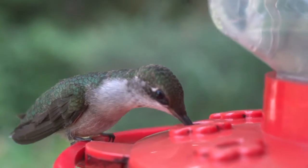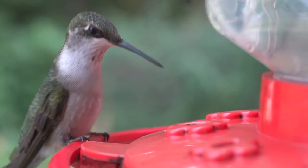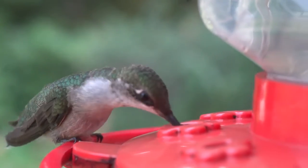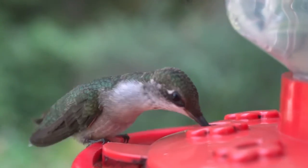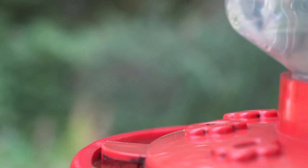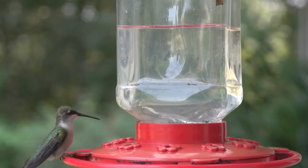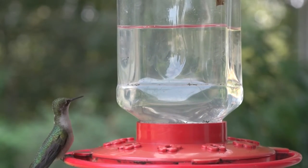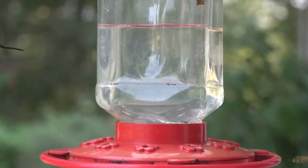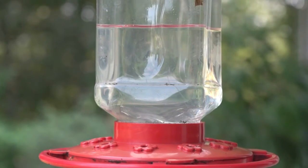Females lay between 1 and 3 white eggs, approximately 12.9 to 8.5 millimetres in size, and produce 1 to 2 broods each summer. They brood the chicks over a period of 12 to 14 days, by which point they are feathered and homeothermic. The female feeds the chicks 1 to 3 times every hour by regurgitation, usually while hovering. When they are 18 to 22 days old, the young leave the nest and make their first flight.